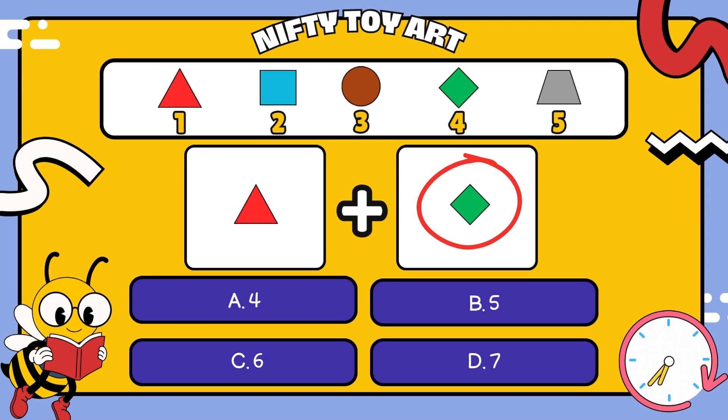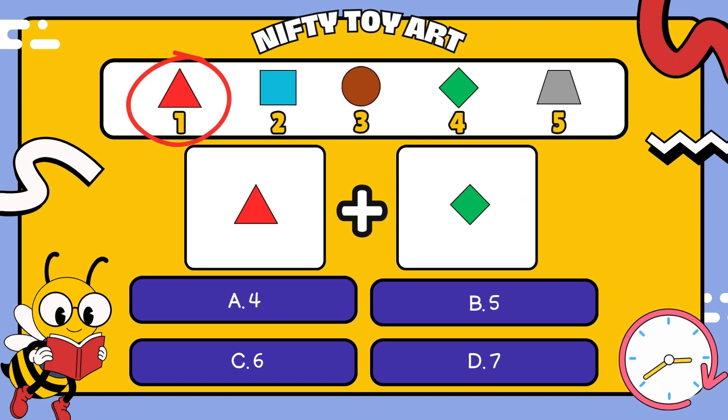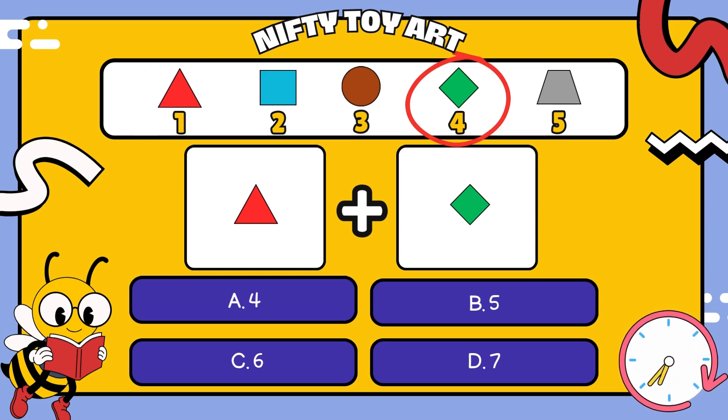The red triangle — what number was that earlier? Correct, number one. And the green rhombus, what number is that? Smart, number four. So we have number one and number four.